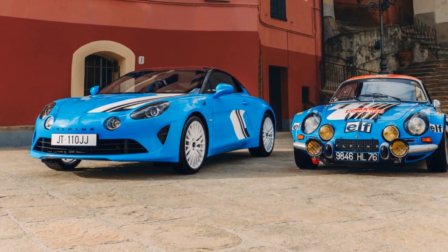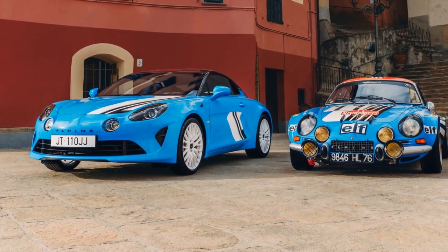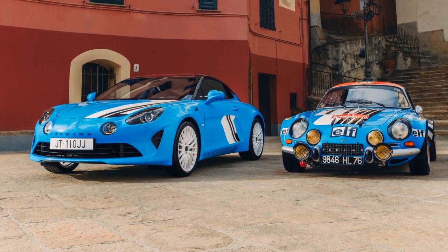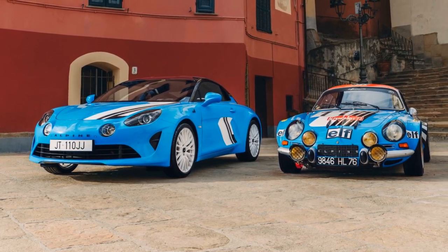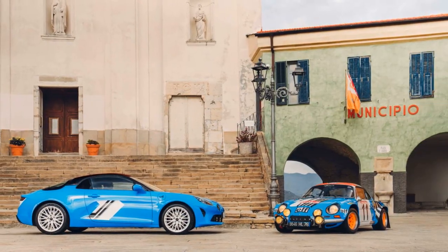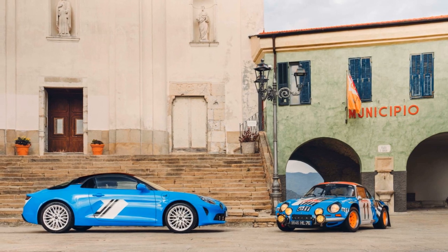Alpine A110 San Remo 73 Edition. A tribute to victory — Alpine has unveiled the striking A110 San Remo 73 Edition, a limited production model paying homage to a significant victory in the brand's rallying history. Here's a closer look at the Special Edition A110.